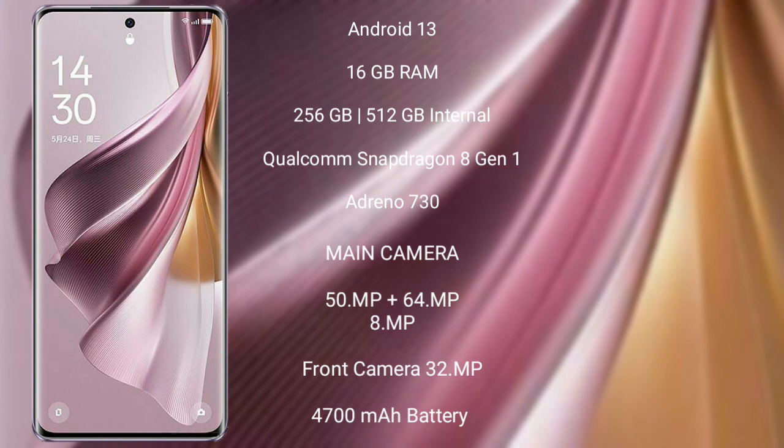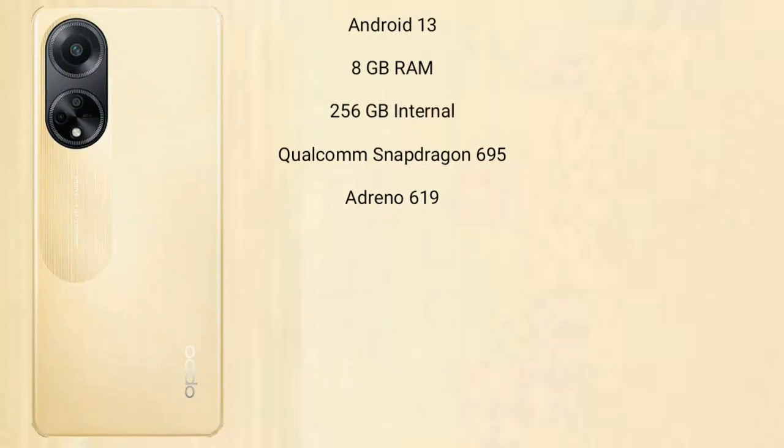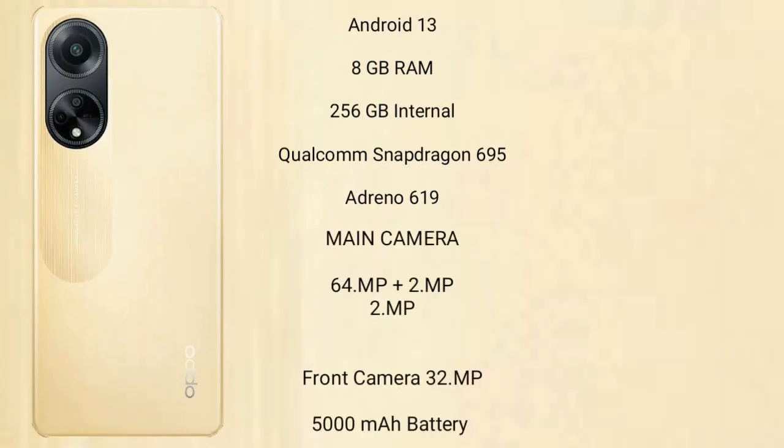The Oppo Reno 10 Pro Plus features a triple rear camera setup of 50MP plus 64MP plus 8MP, and a 32MP front camera. It has a 4700mAh battery with 100W fast charging support. The Oppo F23 runs on the Android 13 operating system.